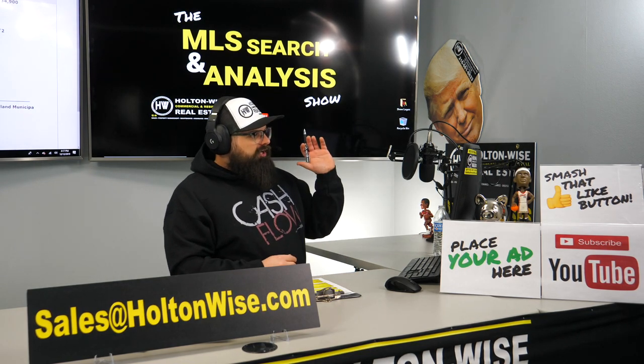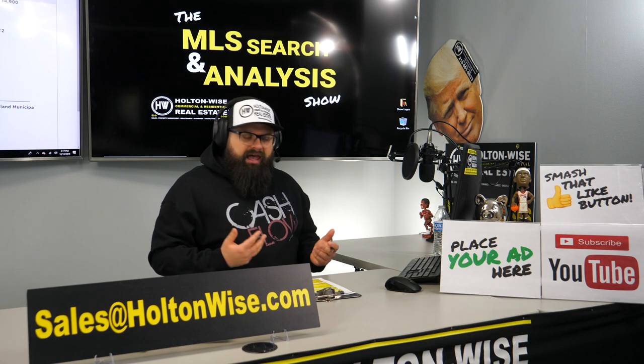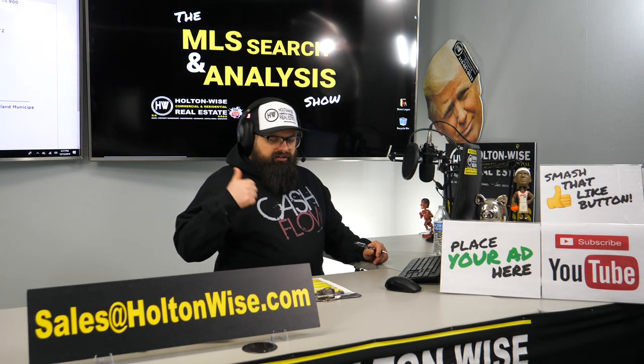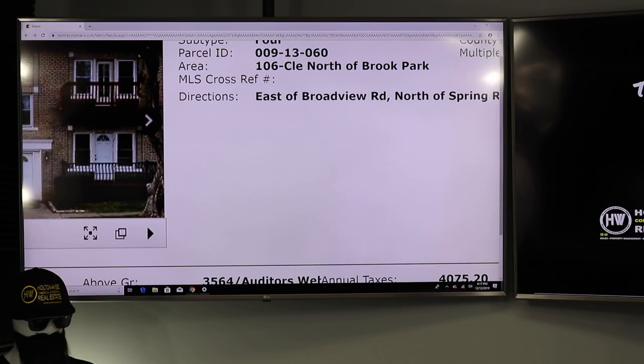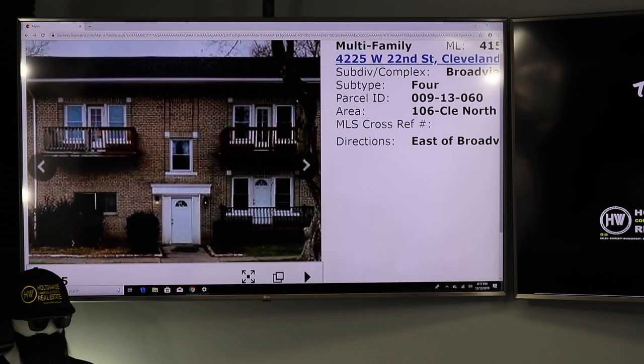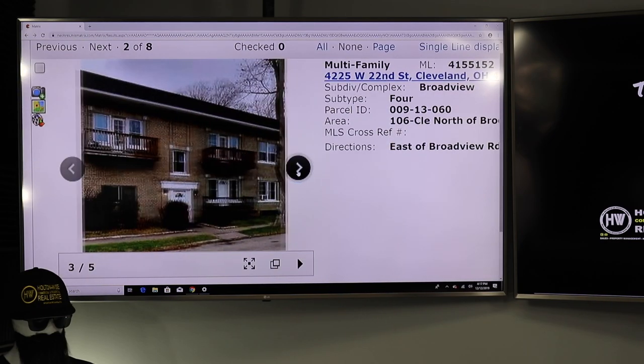You don't even have time to wait for the video to be edited — you have got to bid on this today. I think you need to come in at list price. Very possible this is going to end up in a bidding war, and you may need to go above list price because this thing is awesome. Four units, all brick. Let's take a look at the photos the agent provided — just a nice, beautiful brick building.